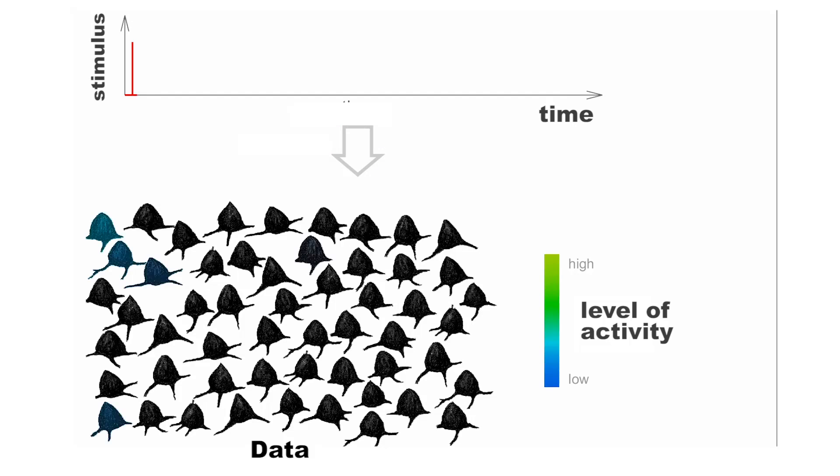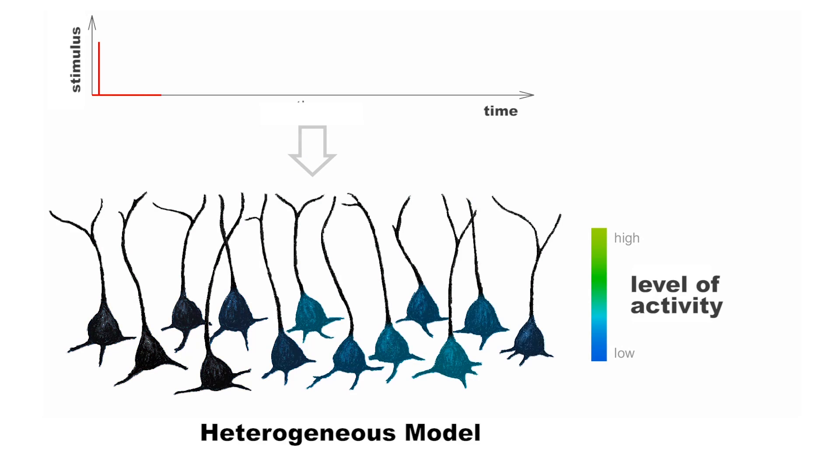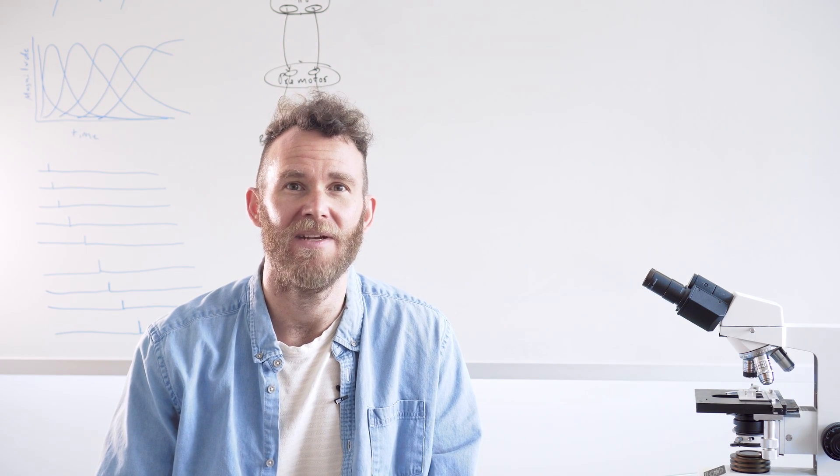Things got interesting when we looked in detail at the responses of neurons to pulses of light. Each pulse triggered a wave of activity that slowly spread through the frontal and parietal regions. Although the response of each neuron was relatively brief, together they contained enough information to accurately predict the number of pulses that the animal saw. This activity was best explained by the heterogeneous model of memory, suggesting that evidence may be collectively encoded by groups of neurons that respond in diverse ways to new information. The brain may use this remarkable strategy to create memories that are both flexible and durable, allowing us to make decisions based on past experience but also adapt plans as new information becomes available.